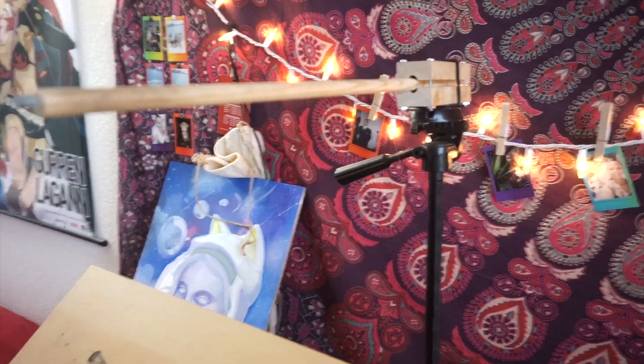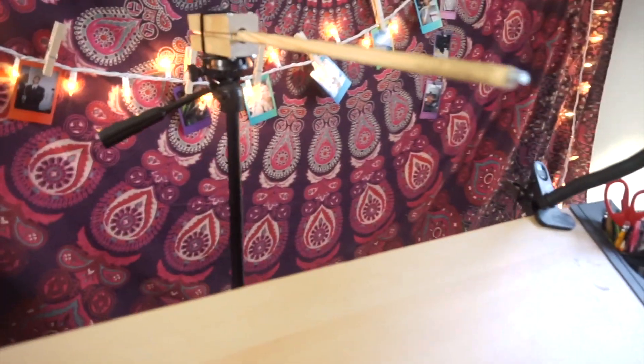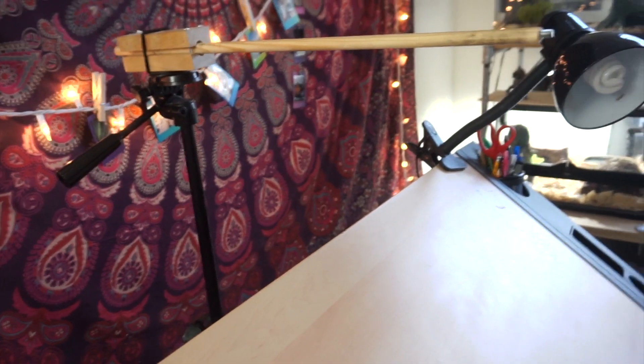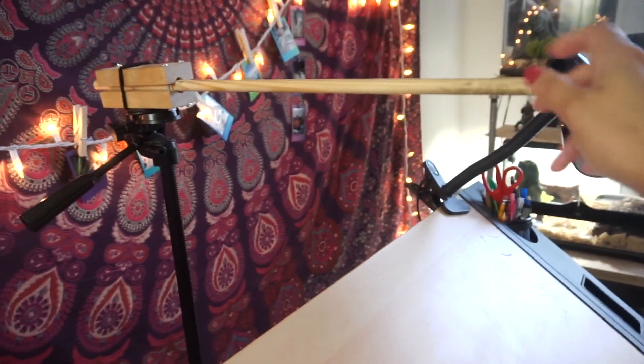I've got a clip-on lamp for some extra lighting and a pencil holder. Over here is a really essential part of my setup — it holds my camera over the desk so I don't have to do too much finagling with the tripod. Before Michael made this for me I was using some crazy setup with duct tape and another desk just to get my camera to film overhead.